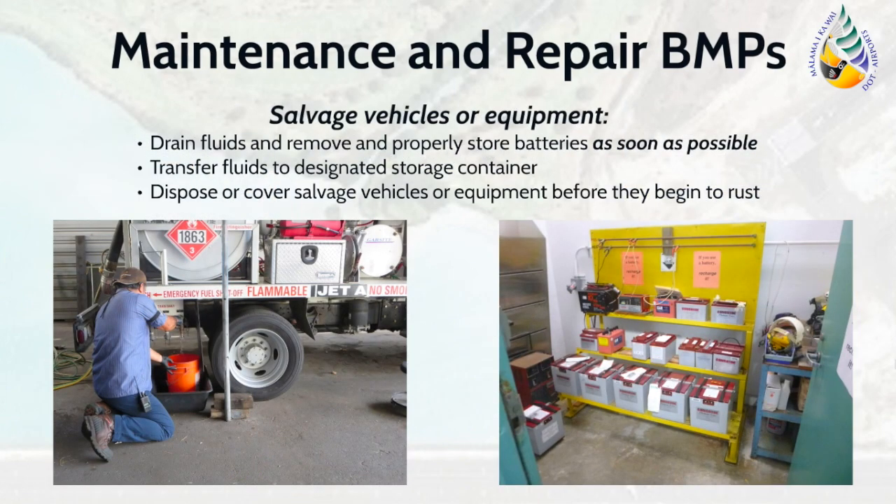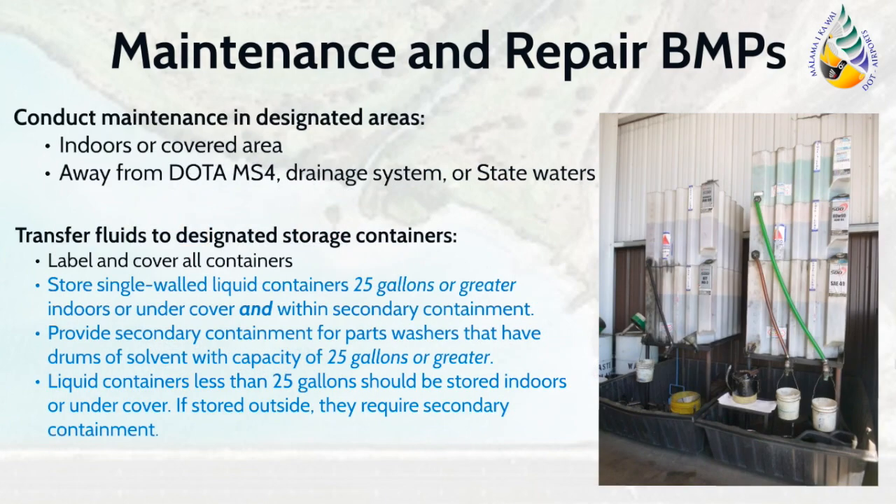All maintenance activities are required to be conducted in their designated areas where they will not have an impact on the stormwater runoff. Maintenance areas should also be located away from storm drains so that responders have the opportunity to clean spills before they discharge to the drainage system. Ensure that fluids removed from vehicles and equipment are transferred to a designated storage container promptly. The storage containers must be labeled, closed, and placed within secondary containment measures.